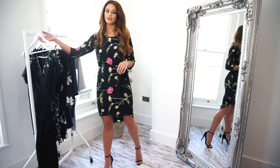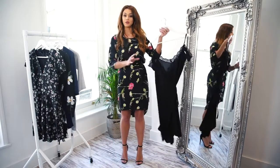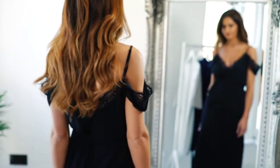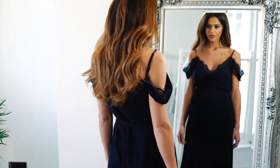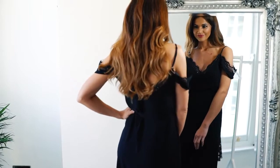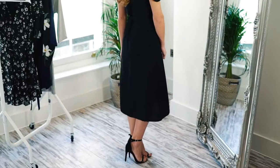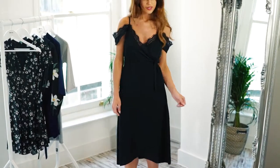You guys probably know by now that I tend to gravitate towards LBDs all the time, and it's because of their versatility. This wrap dress has a little nice detail to it, so you could wear this to any kind of party with some simple black heels. The off-the-shoulder look makes it such a flattering piece.